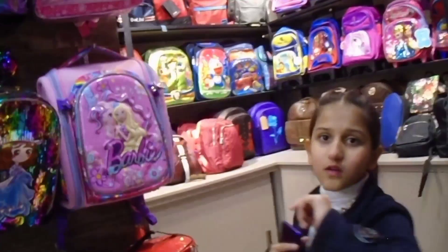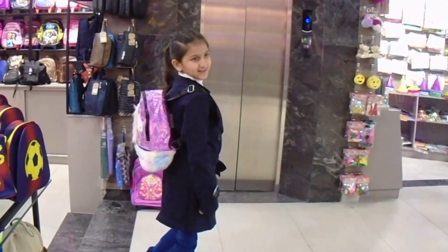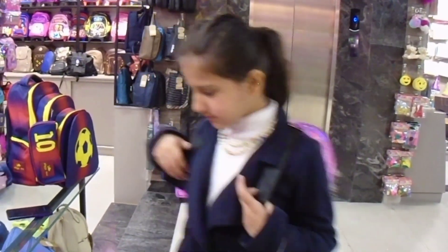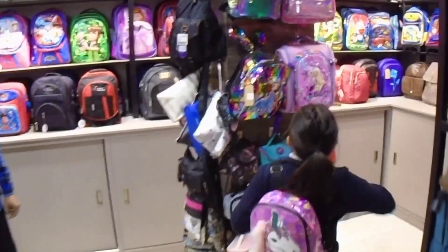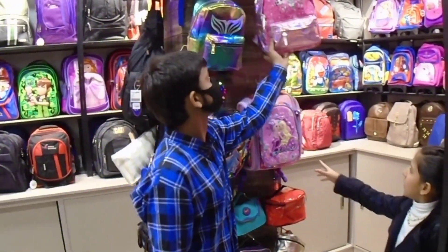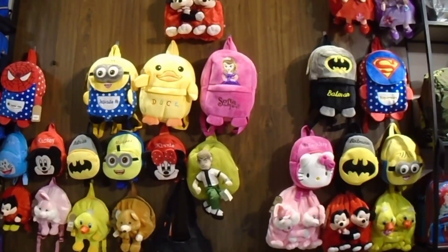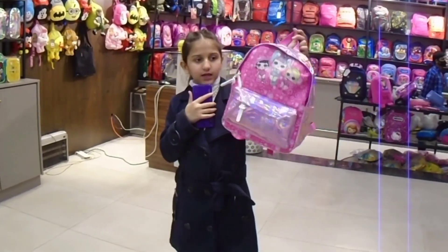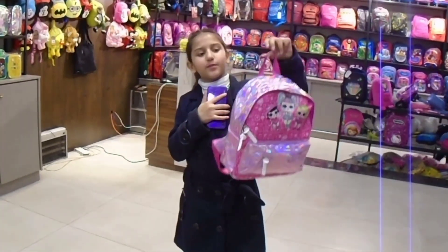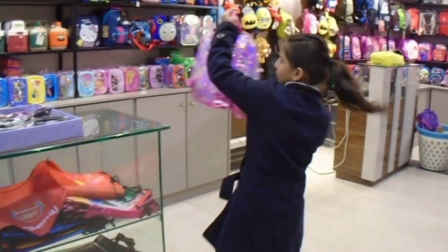There are also school bags, umbrellas, and mini bags. I tried a lot of bags here and couldn't decide which one to buy. There are also little bags for the kids, which are very nice. I decided to take the LOL bag — it also has storage, and my favorite color is purple pink, so I am taking it.